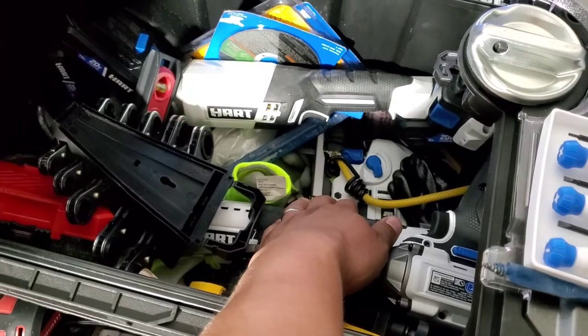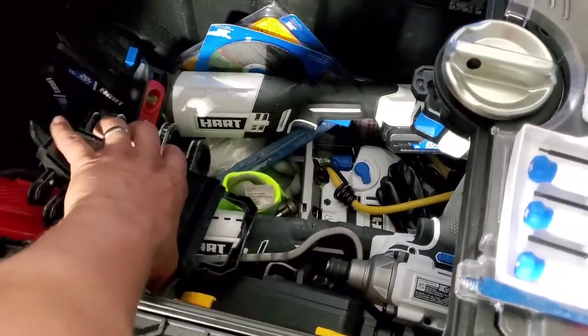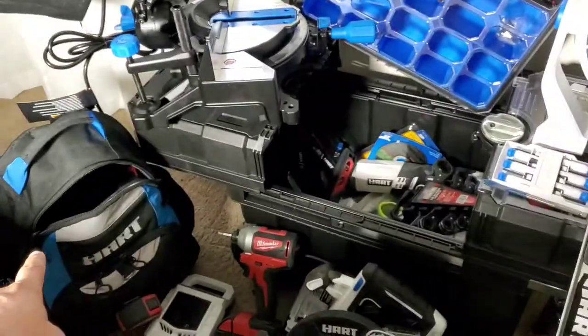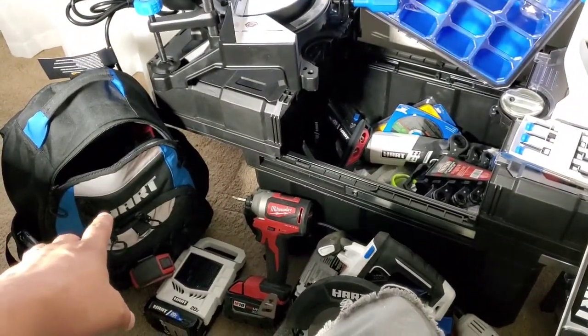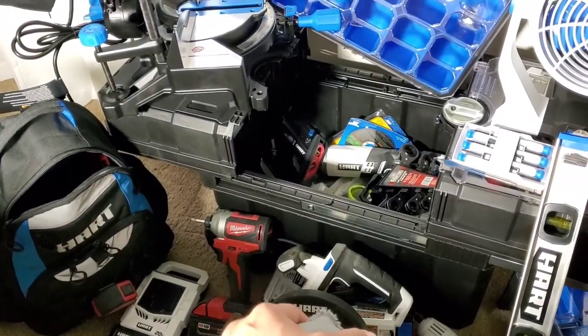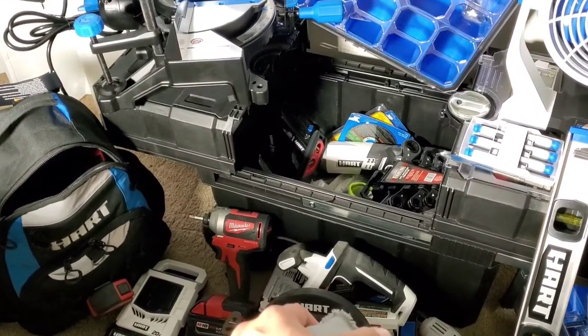I forgot the name of that saw, but it's great for cutting and all that stuff. The backpack is a great addition, man — whatever tool I need I throw it in there, you know what I'm saying? When I'm building dog houses or bird and dragon enclosures or whatever.